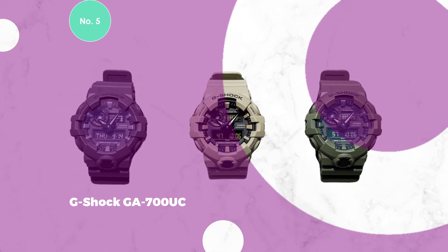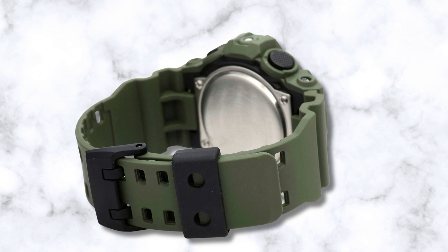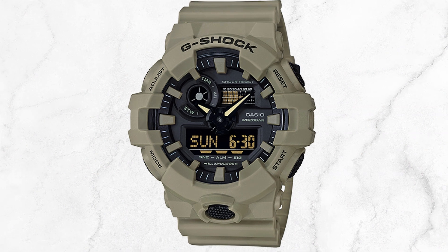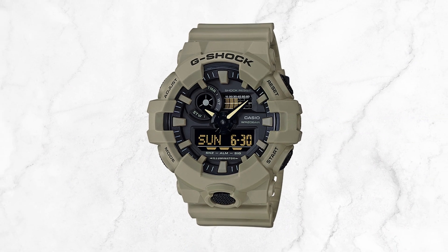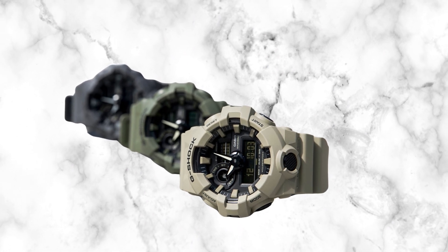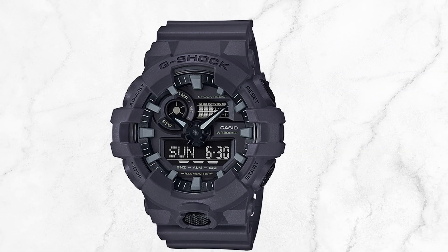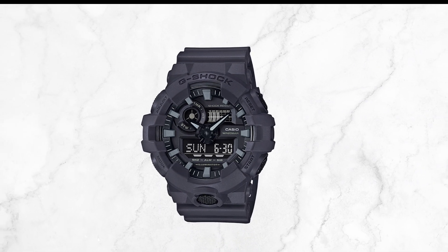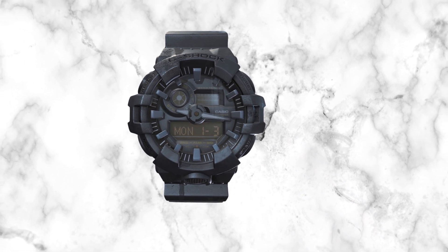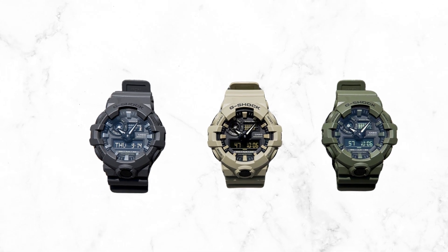5. G-Shock GAA 700UC. The 700UC watch emerges as a G-Shock model seemingly tailored for military use, boasting a robust construction capable of withstanding the most challenging elements and impact. This specific variant draws inspiration from Army colors, featuring a gray-green hue reminiscent of classic military-issued gear. The case size measures 57.5 mm, contributing to its bold and assertive presence on the wrist, and it is crafted with a durable resin band material.